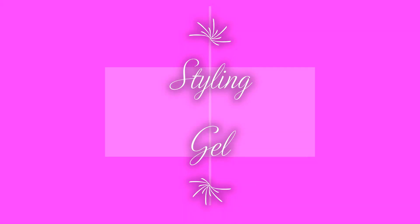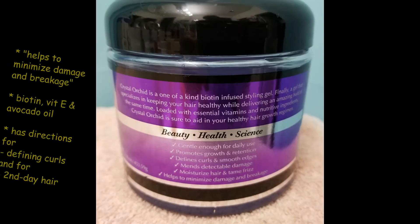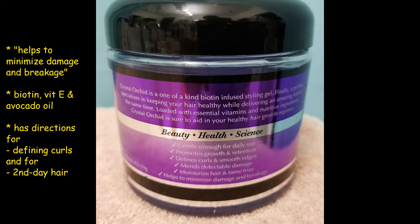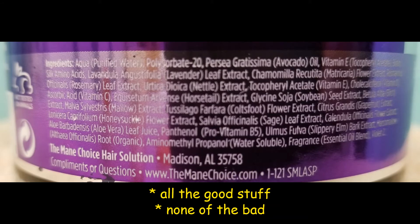For the styling gel, I'm going to be using the Mane Choice Crystal Orchid. It's $11.99 on the website but I got it as part of a bundle deal. It says it helps to minimize damage and breakage — I'm kind of skeptical when I hear ingredients claim stuff like that, but we'll see. For ingredients, this one has all of the good stuff and none of the bad: lots of extracts, oils, and vitamins.